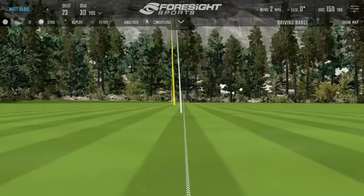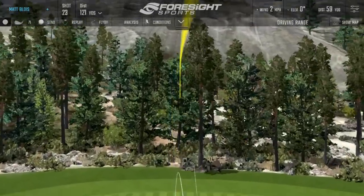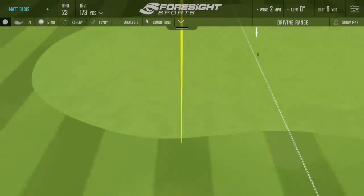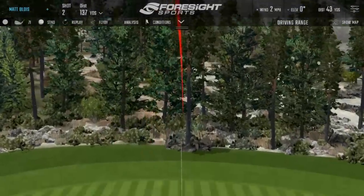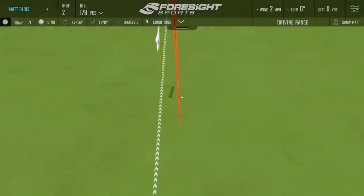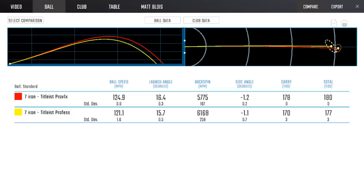With the 7-iron we both burst out laughing at the sound. There's a four miles-per-hour ball speed difference, which is quite a lot. Again, lower launch angle, and now we start to see spin spike up — about 400 rpm difference. Less ball speed, more spin, and the Professional starts to shorten up noticeably. There was nothing Matty could do to fly the Professional more than 170 yards carry, no matter what, while the Pro V1x would comfortably fly a little short of the pin and roll up.